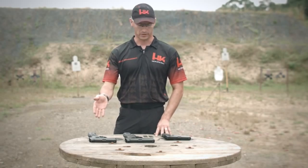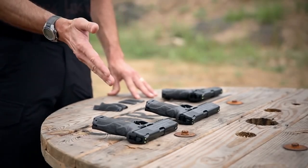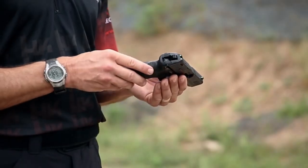Whether for duty use, self-defense, or recreational shooting, the Heckler and Koch P30 stands as a testament to quality, innovation, and performance. Elevate your shooting game and experience the excellence of the P30.